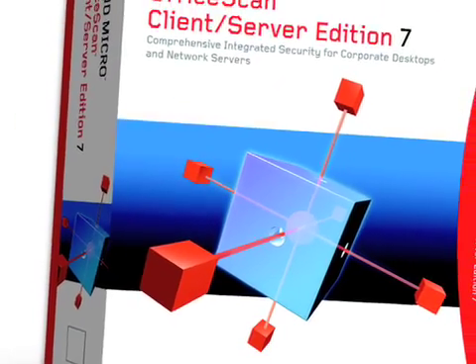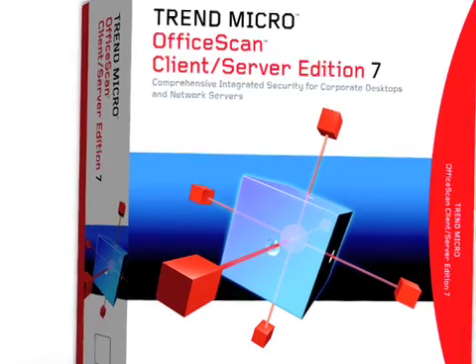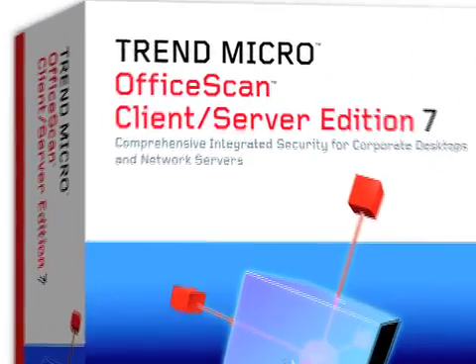With our eight Exchange servers, ScanMail runs on all of them. We use all of the OfficeScan stuff. We're using version 7.3 now, and we're about to roll out version 8 in our lab. We have roughly six OfficeScan servers to separate the load off of those 50,000 clients.